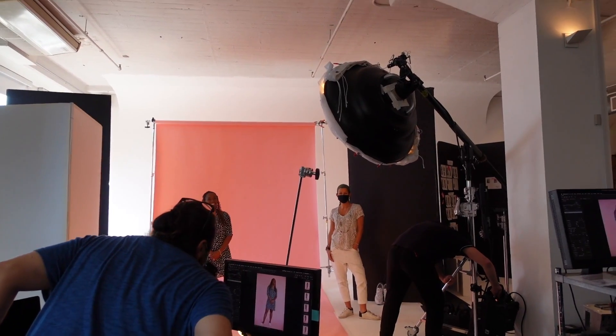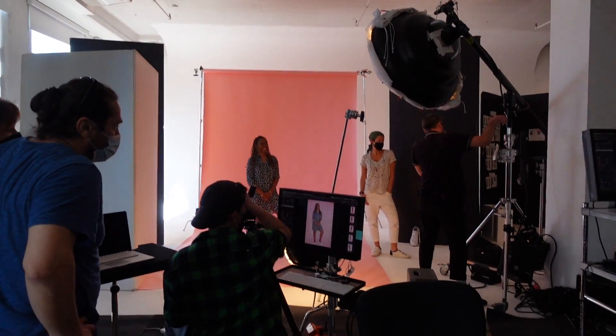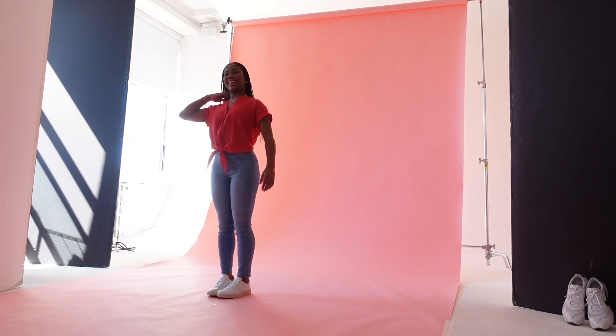And that's my mom right there — say hi, Mom! She's so cute.